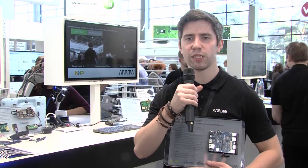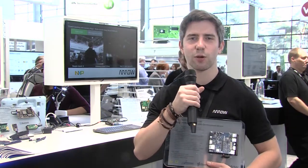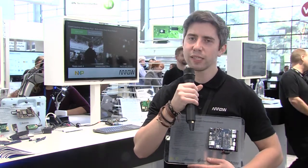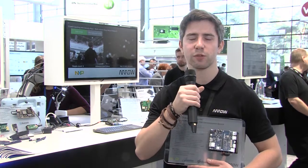It has video capabilities of 4K at 60 FPS. It's best suited towards HDMI applications, some complex GUIs, and video output. It can be used for edge computing as well, so quite a lot of different things that you can do with it.